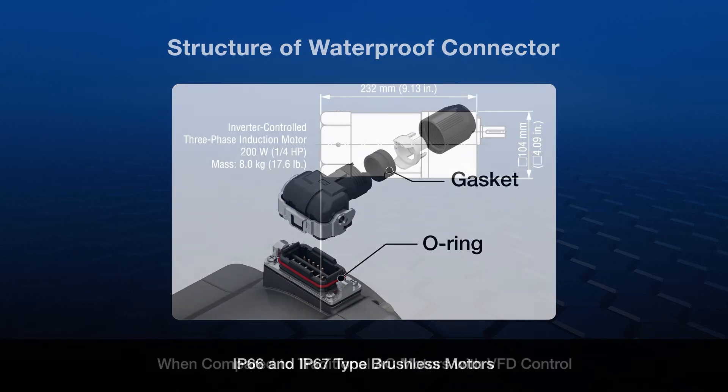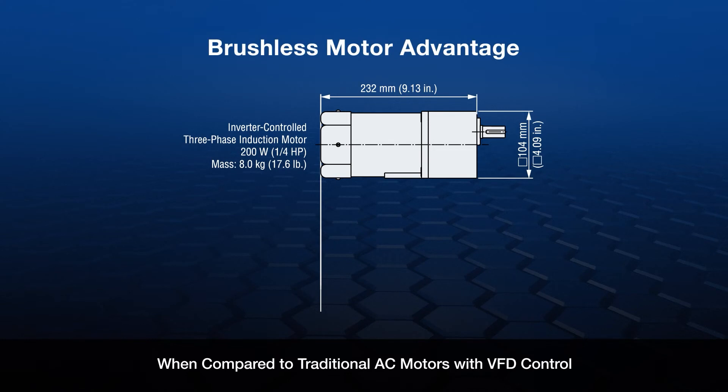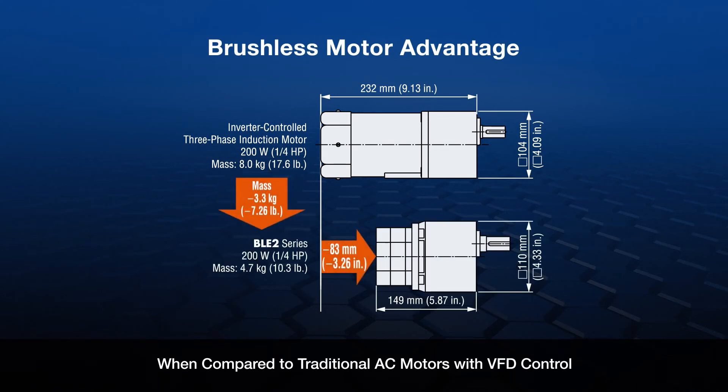When comparing the size of brushless motors to that of a comparable AC motor with an inverter (VFD), the motor gear is much shorter and lighter, saving space and decreasing the overall equipment weight.